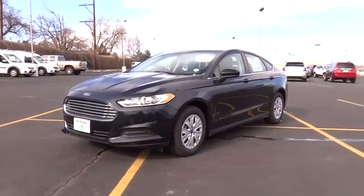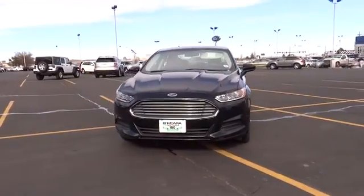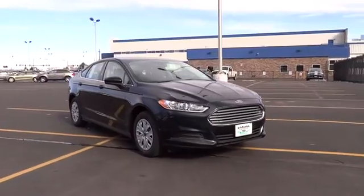The 2014 Fusion. You can have both impressive power and great economy in a Fusion. This vehicle has less than 100 miles. Here are some of this vehicle's great options.